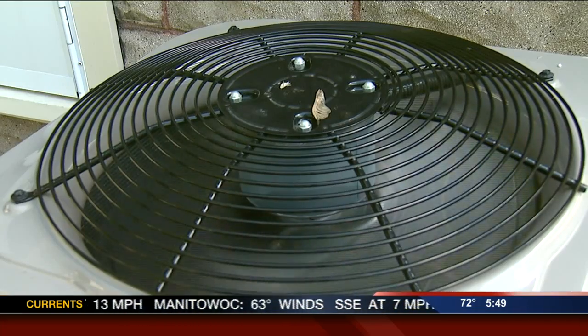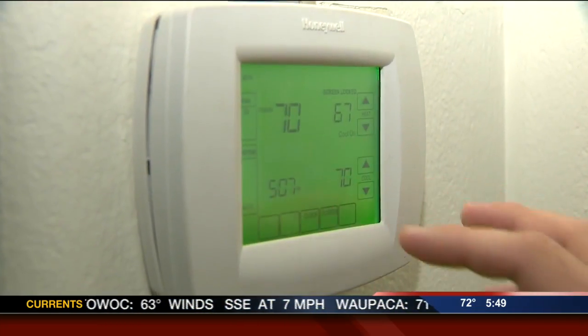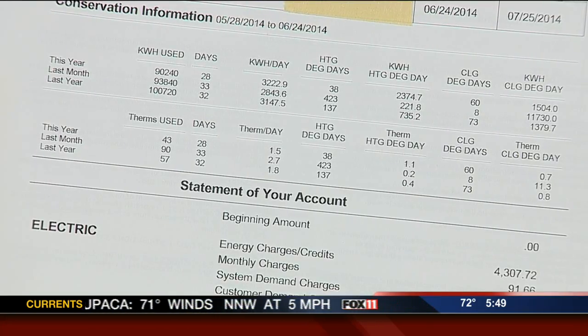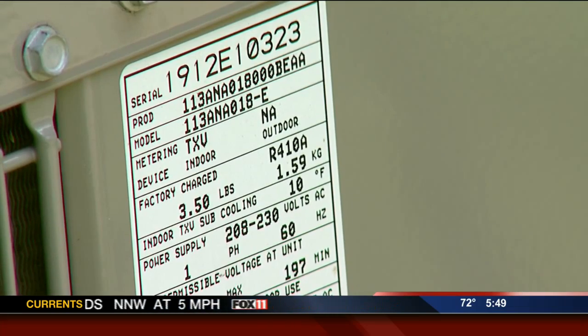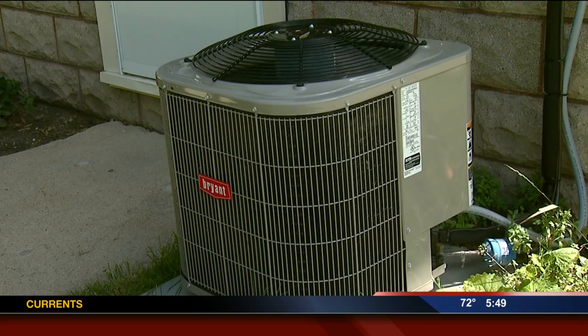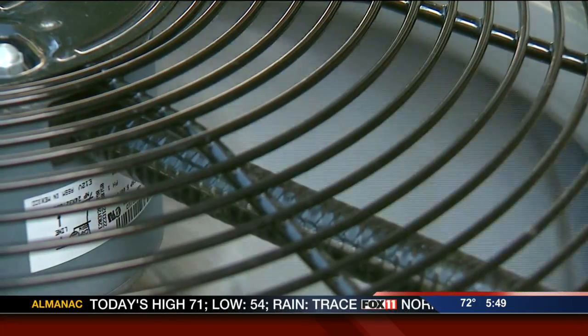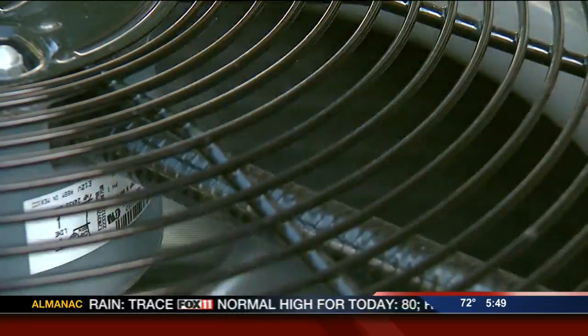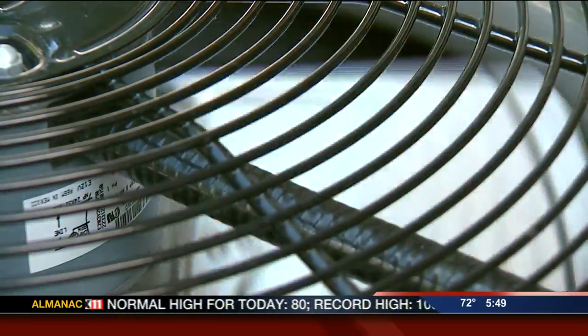Under ideal circumstances — not changing the thermostat, keeping other consumption constant — they can be used to see if your habits have changed with the weather; that is, using less electricity when the weather is less hot. But since ideal circumstances are hardly common, the best way to keep summer electricity costs down will always be to simply use less of it. Meteorologist Phil DeCastro, Fox 11 News.